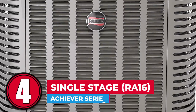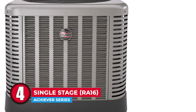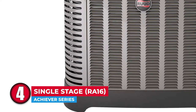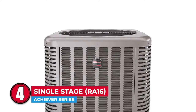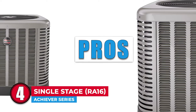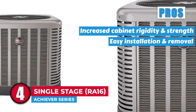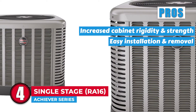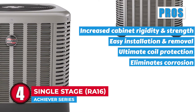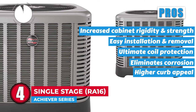Next, we have the Achiever Series Single Stage RA16. It comes with one of the best base pans on the market that not only reduces noise, but also helps eliminate any corrosion that the unit might experience otherwise. The unit is known for boasting an amazing scroll compressor that uses more than 70% of moving parts for better reliability. Its pros are: it comes with increased cabinet rigidity and strength, it has longer wires which allow for easy installation and easy removal, its ultimate coil protection is ensured via the curved louvre panels, it eliminates corrosion thus ensuring your product lasts for a longer time, and its higher curb appeal is offered by the presence of modern cables with good aesthetics.